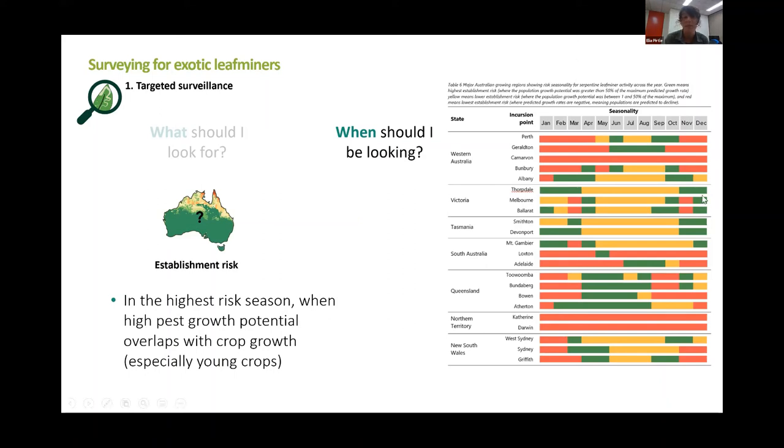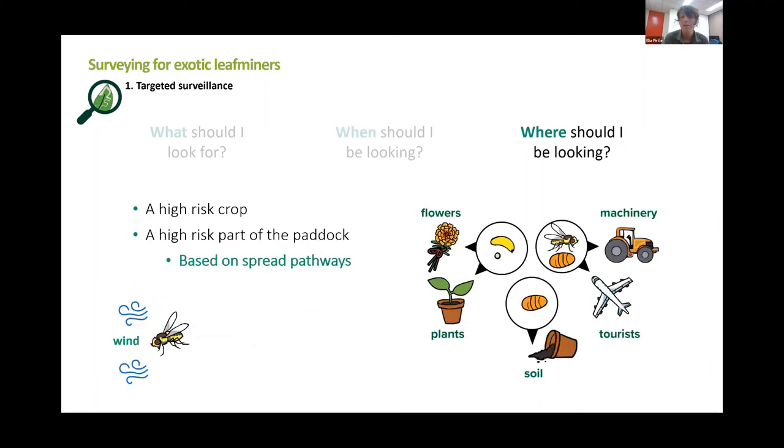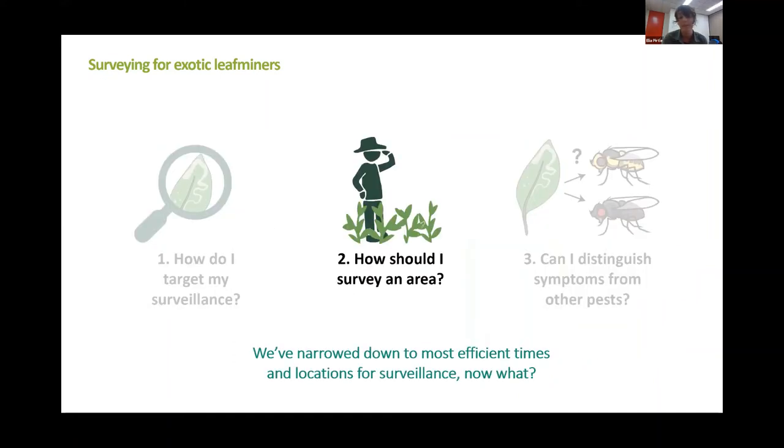You can use that information to help determine when you need to be looking hardest — those times when growth is predicted to be highest. As far as where you should be looking, a high risk crop is a good start, as Maddie already went through some examples. It's also good to focus on high risk parts of your farm or paddock. To identify those areas, we consider the main spread pathways of this pest. The larvae and eggs can travel in live plant material, pupae can travel in soil, and adults and pupae can hitchhike on equipment and machinery. Adults can also travel naturally on the wind. So high risk parts of your farm include areas near transport routes and unloading areas, and the incoming wind side of paddock edges are really good places to focus.